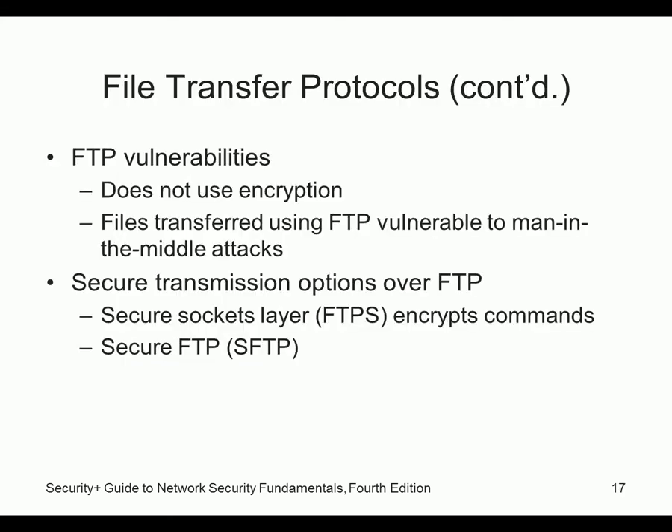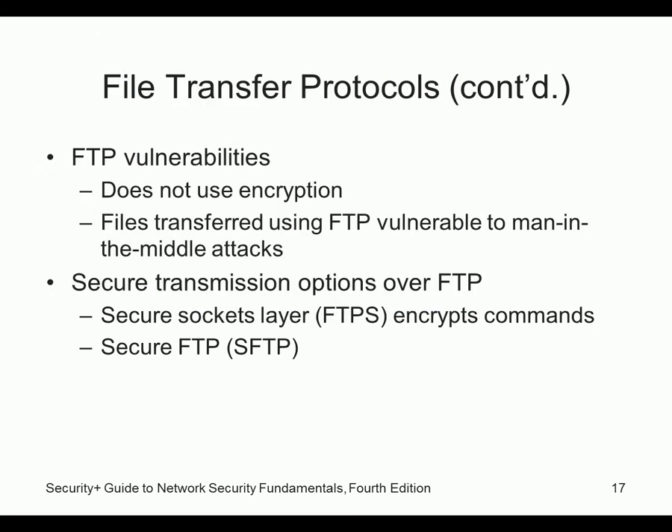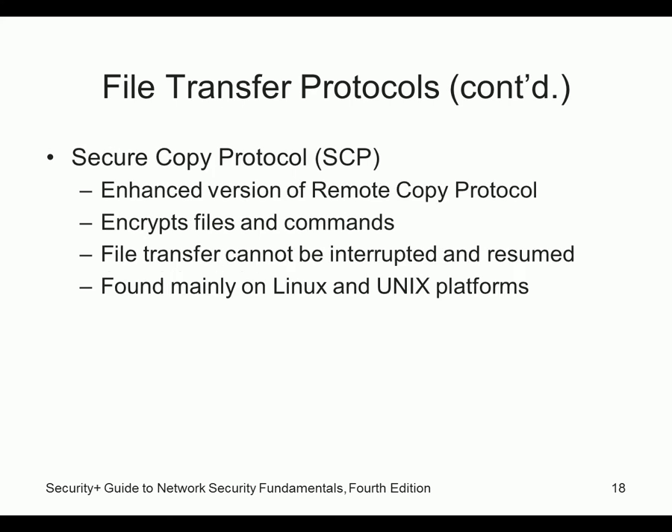FTP vulnerabilities: it does not use encryption — it's clear text. If you log in with a username and password using FTP, as I showed during the ARP/Cain demo yesterday, we were able to see the username and password, making it vulnerable to man-in-the-middle attacks. SFTP or FTPS is available, but almost no one uses it. Secure Copy (SCP) is mainly used with SSH and works excellently on Linux-based systems.